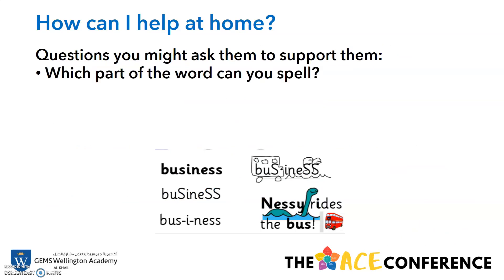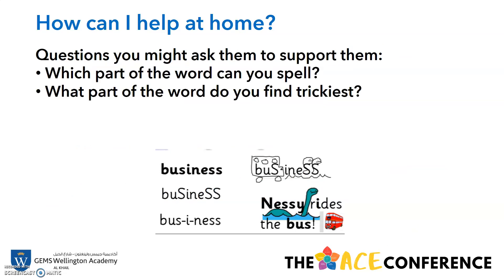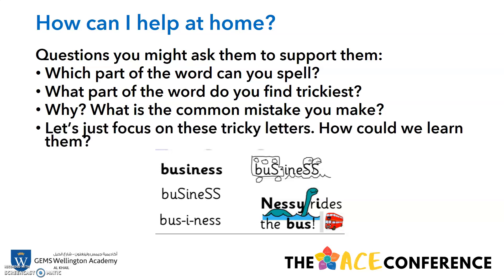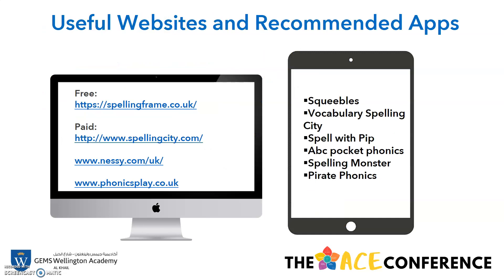Some questions you might ask to help support them: Which part of the word can you spell? What part of the word do you find trickiest, and why? What is the common mistake you made? Remember, English is not a tricky language but you can help your child succeed at home. If you need any more information or would like some useful websites and recommended apps, we've got a free website here — Spelling Frame. Some of your children may already be used to Spelling City, Nessie or Phonics Play. And there are some free, paid and downloadable apps here. If you need any more help and support, please don't hesitate to contact me. Thank you.